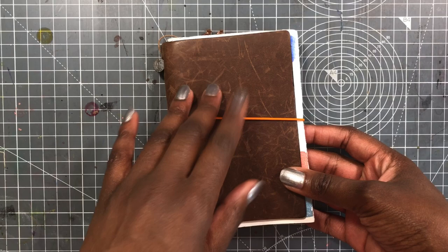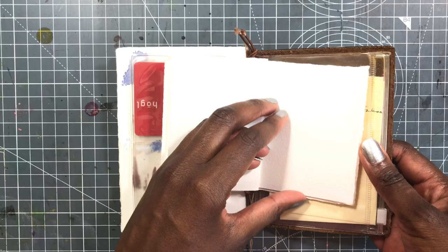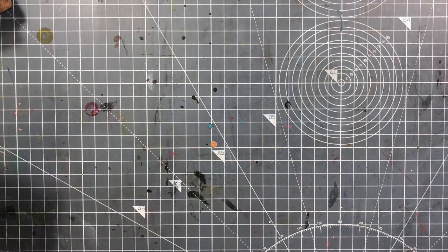For paper, recently I've been keeping them in this Midori Travelers notebook — I think this is the passport size. I just have some watercolor paper in here.